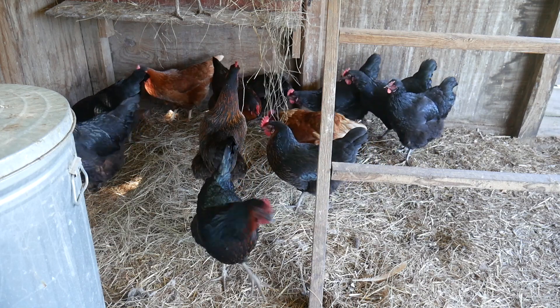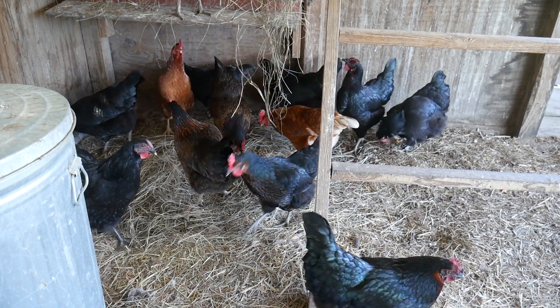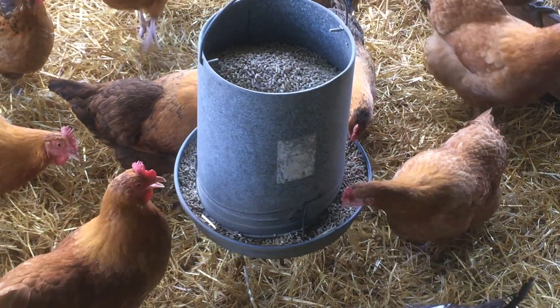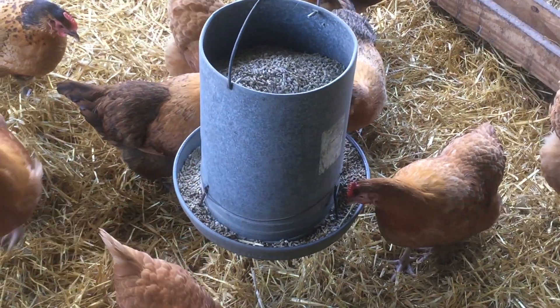Protein is an essential nutrient for any animal, and laying hens are no exception. With the high inputs it takes to make and lay an egg, your chickens need a balanced ration of feed.